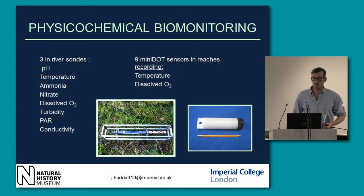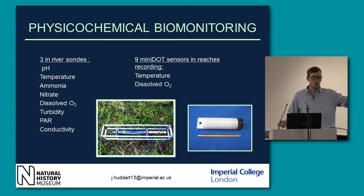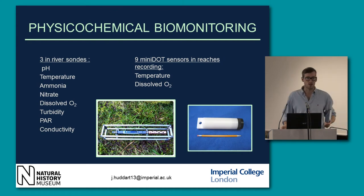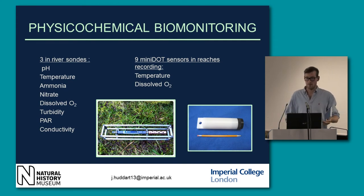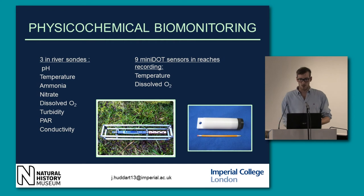The physicochemical monitoring is being done by three in-river sondes positioned at the top, middle and lower reaches. These record all parameters on a half-hour basis for up to 200 days, so that's a lot of data. We can see the difference between night-time and diurnal variation. We've also got nine mini-DOT sensors in reaches recording temperature and dissolved oxygen at half-hour intervals all the time as well, so we should be able to really nail these parameters.